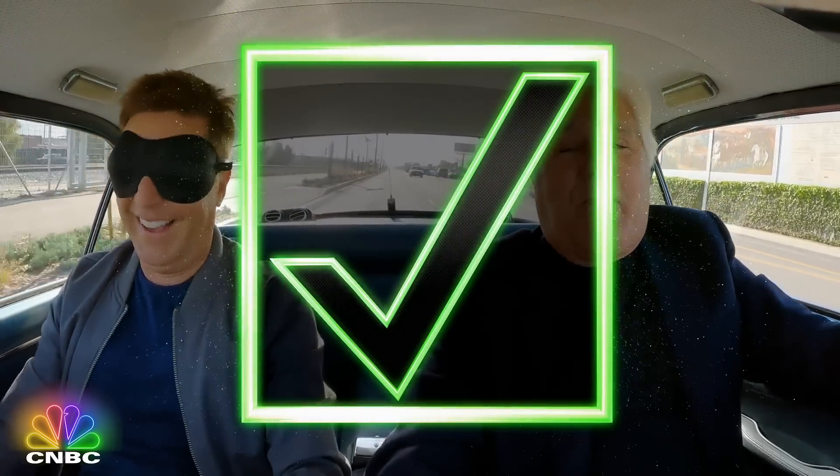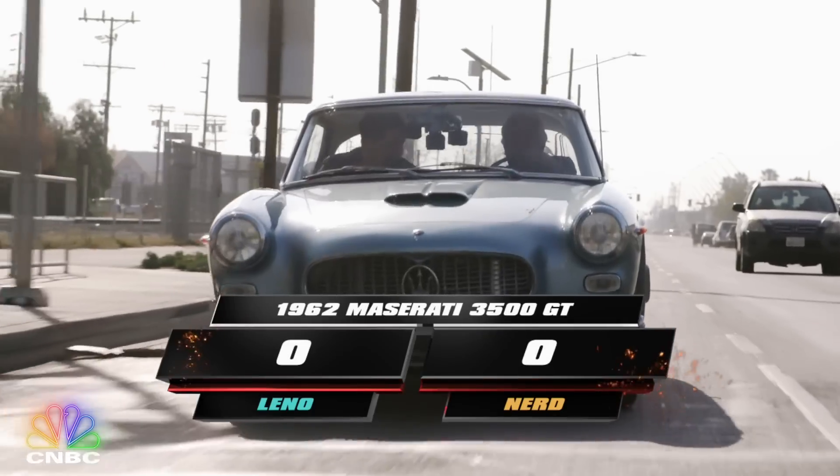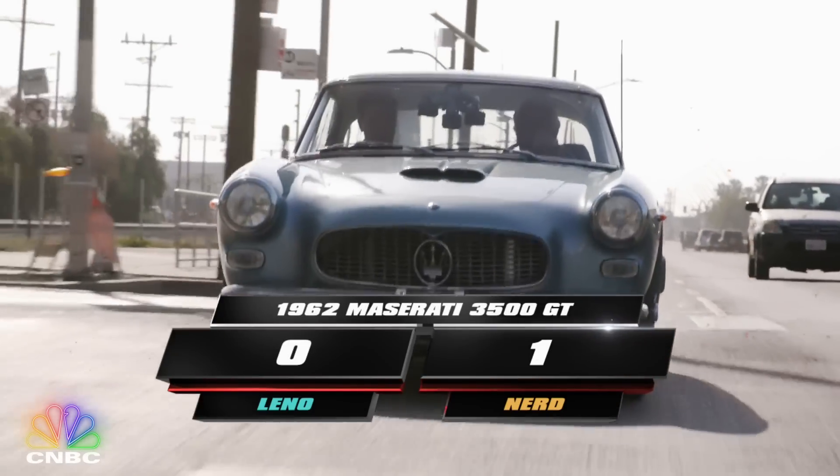We take off the blindfold. Oh, wow. It's a Maserati 3500 GTI. It's beautiful.